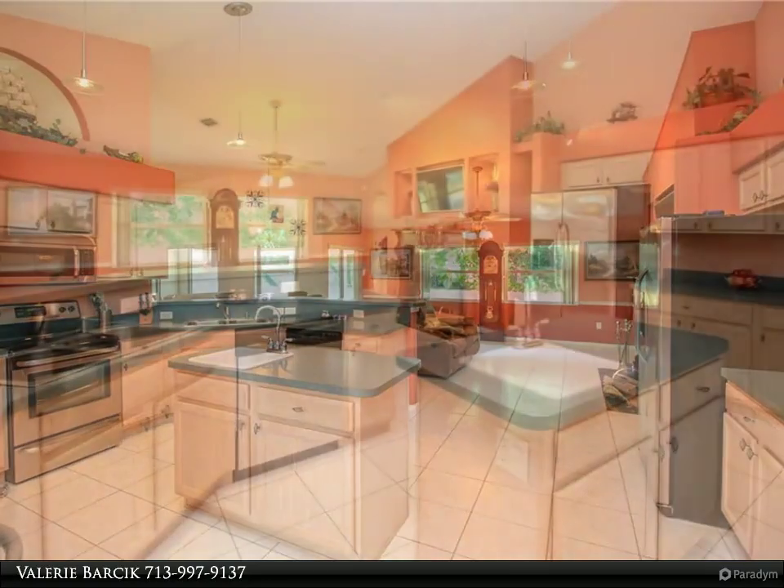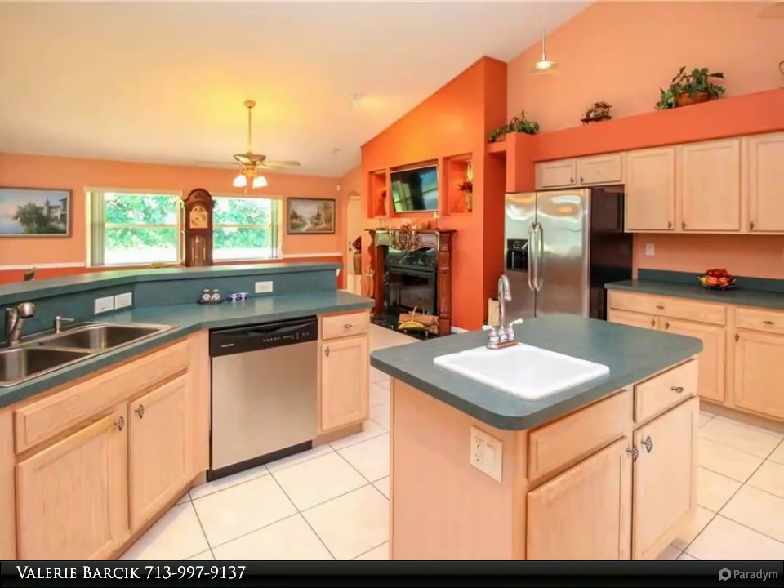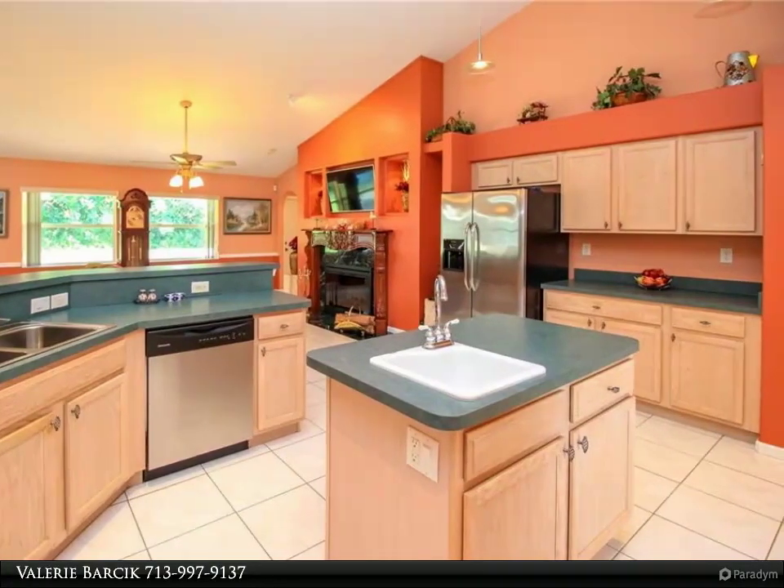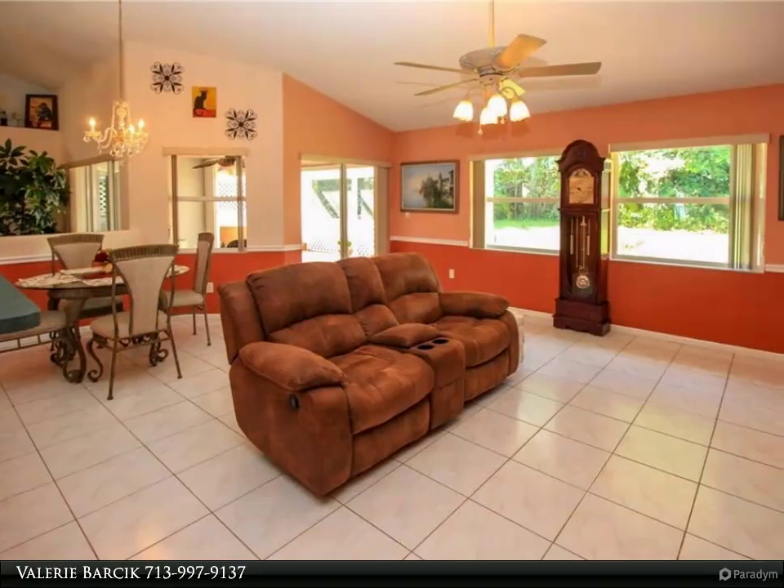The Reef community features a security gate, two tennis courts and is located close to Maggie's Amick Park with marinas, the inlet and restaurants nearby, as well as great shopping and an easy commute to I-95.